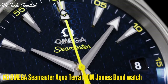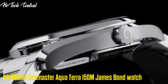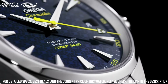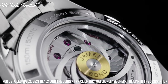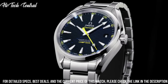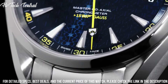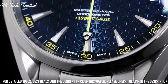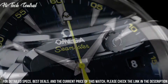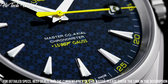Number 6: Seamaster Aqua Terra 150 meter James Bond Watch. Item shape: round. Dial window material type: anti-reflective sapphire. Display type: analog. Deployment clasp. Case material: stainless steel. Case diameter: 43 mm. Band material: leather. Band width: 21 mm.